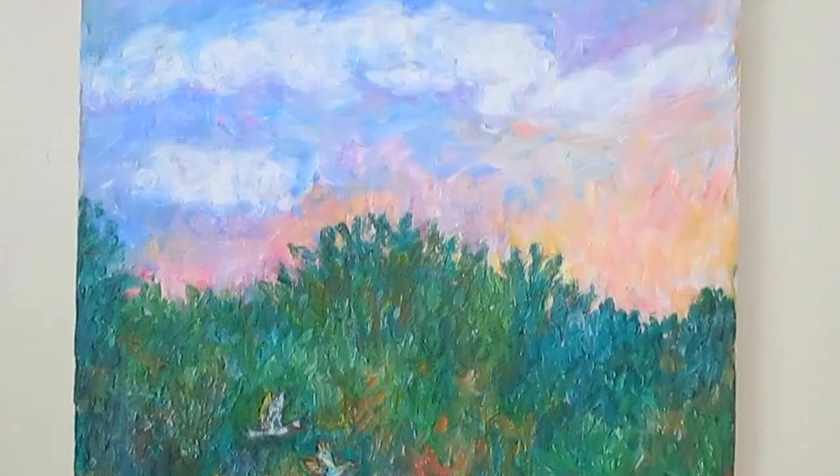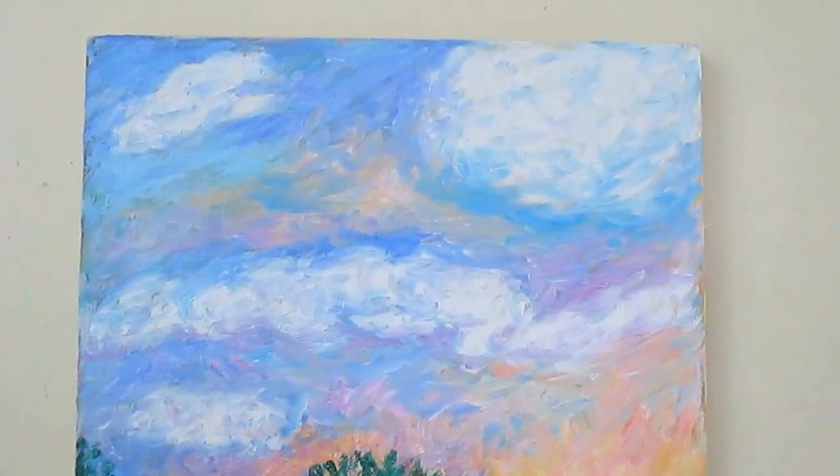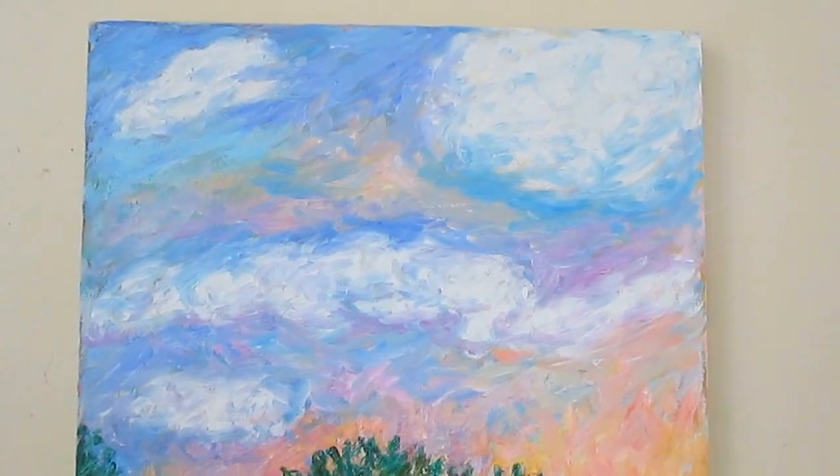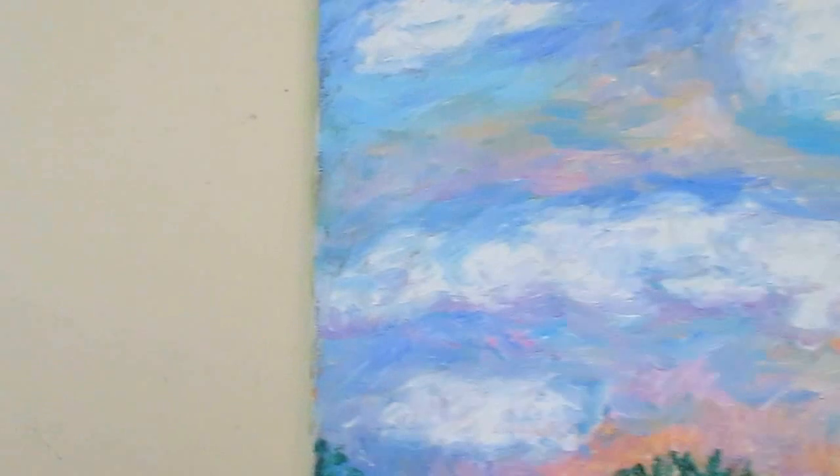A lot of people think that artists just mix up colors and use them, but actually a lot of colors that we use happen as we paint. We sort of balance between control and accident, and it's a fascinating experience.